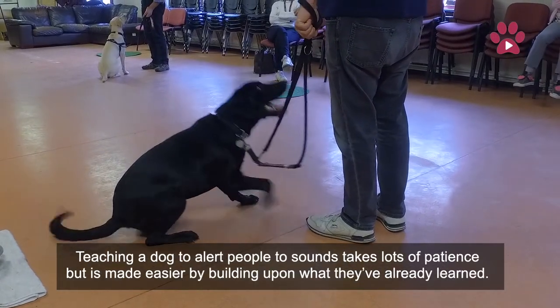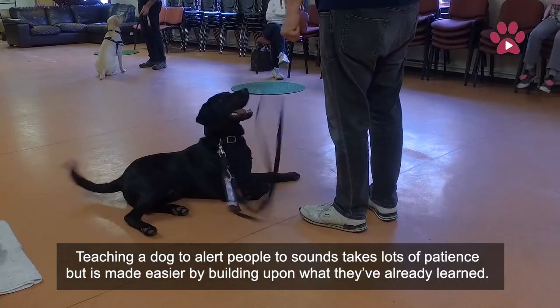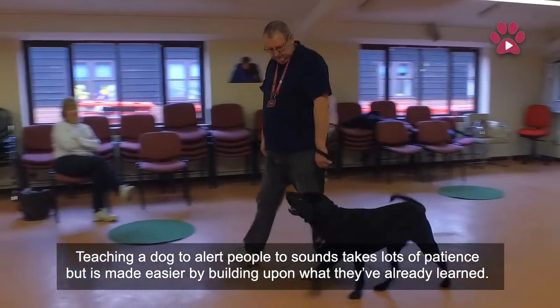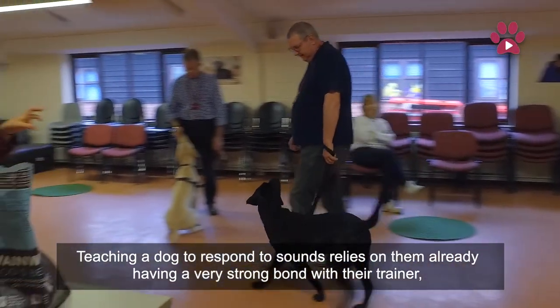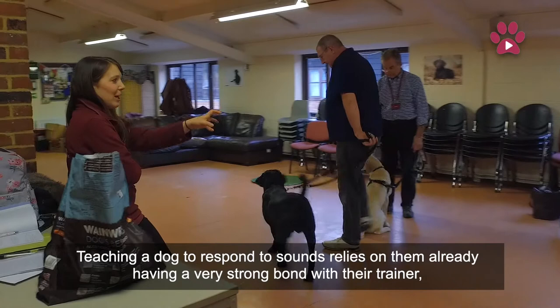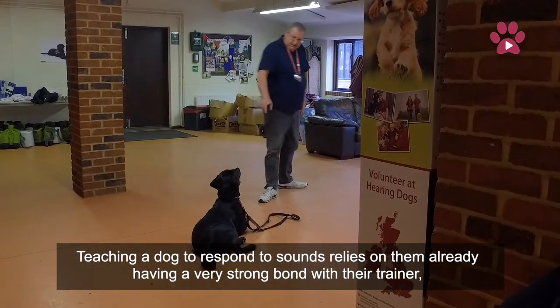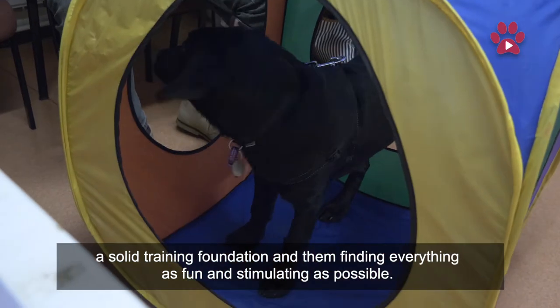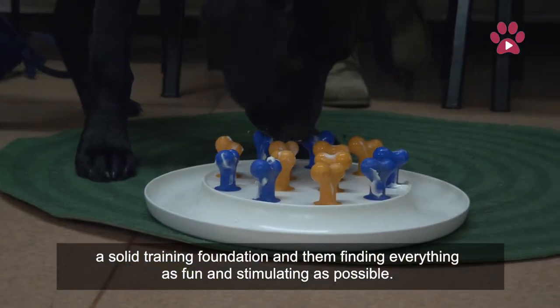Teaching a dog to alert people to sounds takes a lot of patience, but is made easier by building upon what they've already learned. Teaching a dog to respond to sounds relies on them already having a very strong bond with their trainer, a solid training foundation, and them finding everything as fun and stimulating as possible.